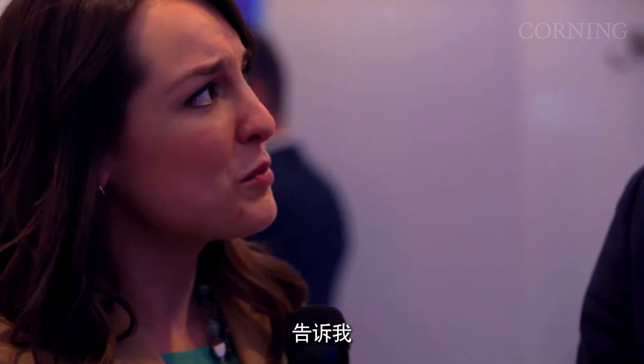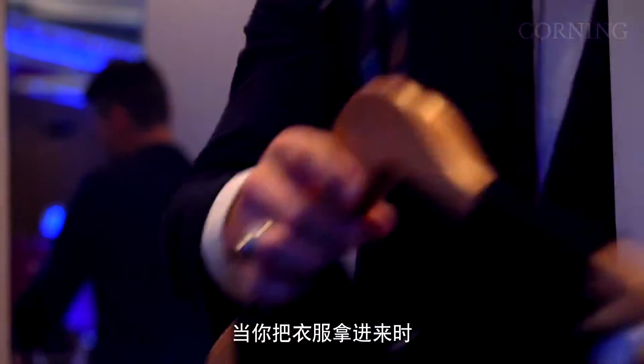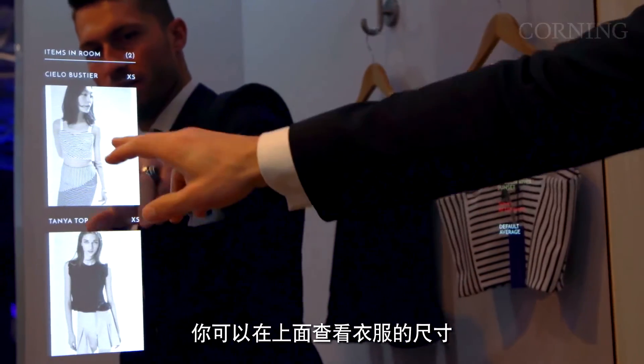I'm here with Healy Cipher in the eBay Connected Fitting Room. Healy, tell me, what is the Connected Fitting Room? You'll notice this fitting room just looks like a pretty normal fitting room. When you bring things in, it recognizes the items and becomes this interactive surface. But you can now ask for the sizes, cuts, and colors.